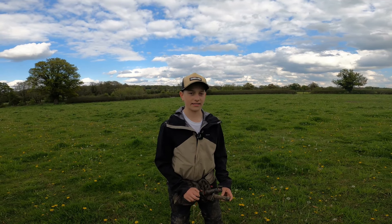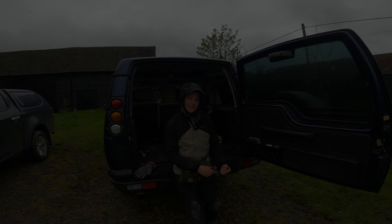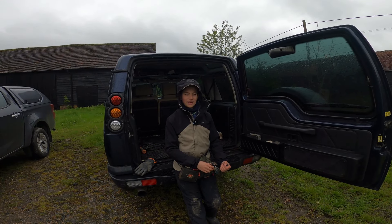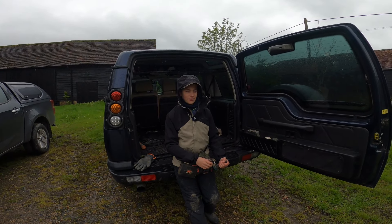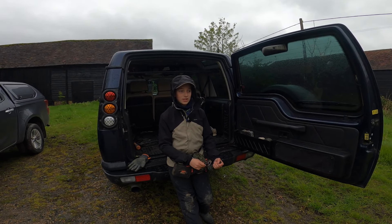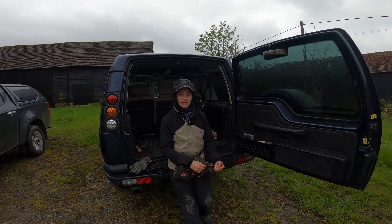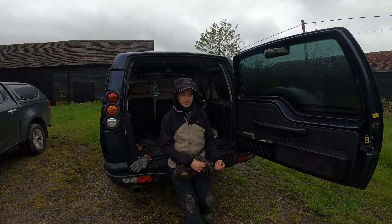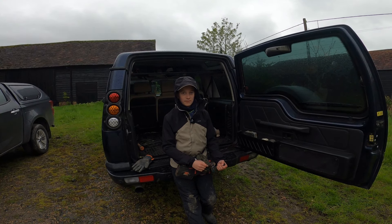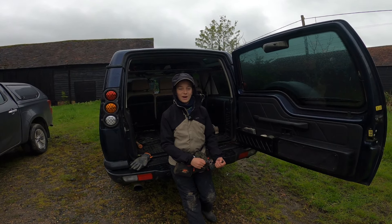Good morning everyone, welcome back to my channel. I haven't uploaded in nearly three weeks — I've been super busy. I was away skiing for a whole week, which was amazing, and I ended up deleting all my filming content. We were going to go out last week but my dad decided to go fishing for the weekend — very selfish of him!